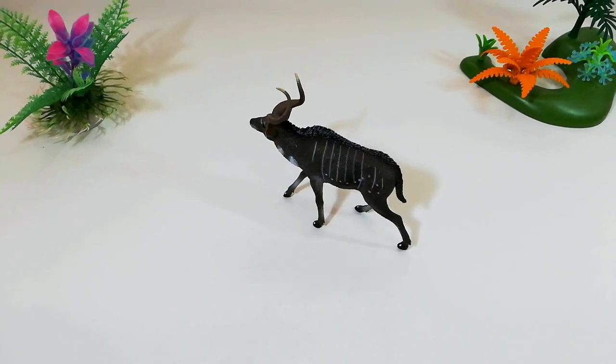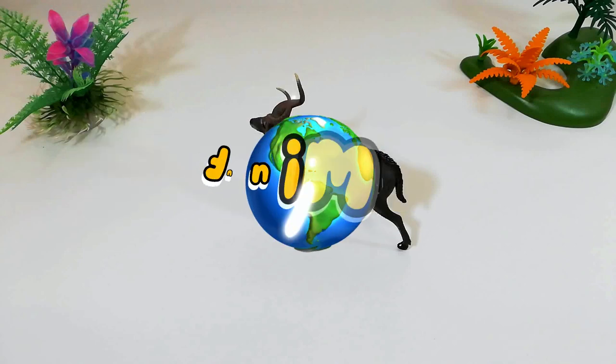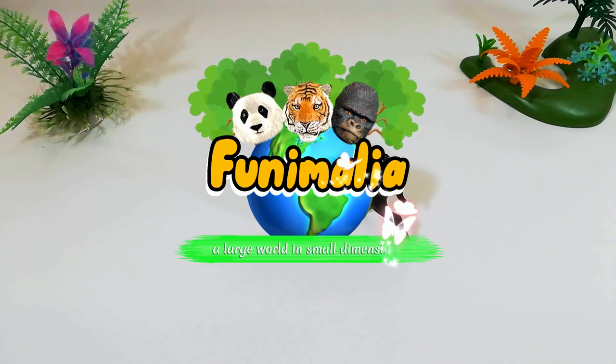Hello everyone and welcome back for another review. But first, if you haven't already, please subscribe to my channel and turn on the notification bell to get all of my recently uploaded videos. Fast and close review: Collecta, the Mountain Nyala — a large world in small dimensions.